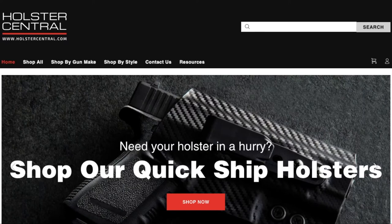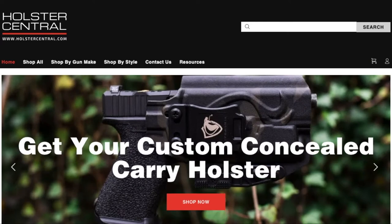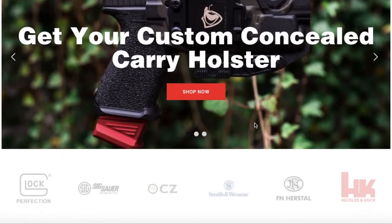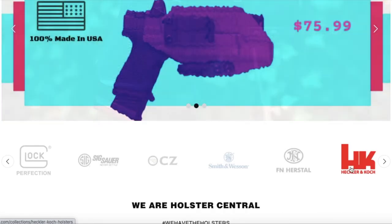Hey guys, Dan here from Holster Central. Today I just wanted to go over the website and show you some of the best ways to navigate holstercentral.com so you can find your holster as quickly and as easily as possible. As you can see, I'm on the home page and you can see all of the different gun manufacturers, so if you just wanted to look at the HK holsters or see if we have HK holsters, this would be a great starting point right here.